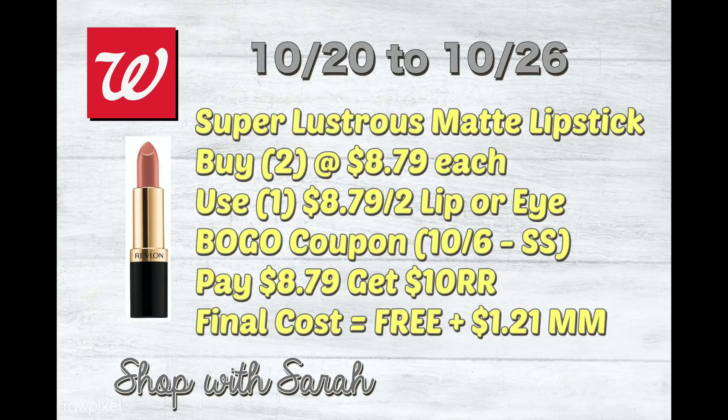For the next product, I want to reiterate that when you do these transactions, it is very important: if you want to get more than one register reward, you can only do one of these deals per transaction. You cannot go up to the register with a huge pile of Revlon cosmetics and all these coupons and expect to get back $100 in register rewards — it will not work that way.